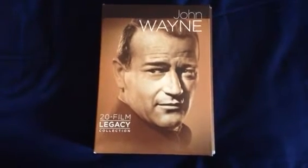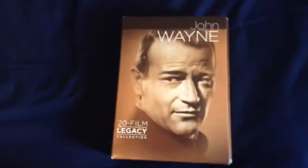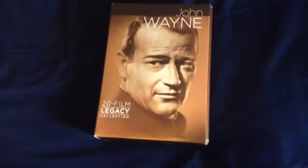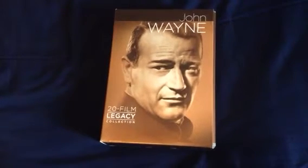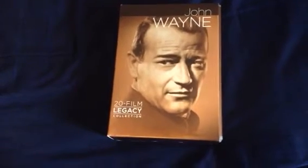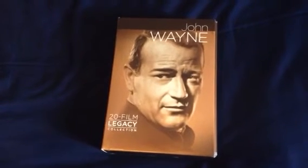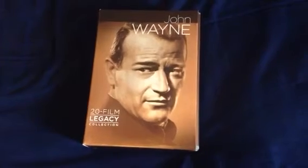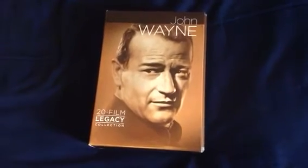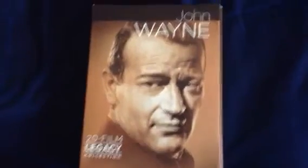Hey guys, it's the Video Game World One here. Today I'm going to do a review on something I got from Walmart. A little backstory: a week ago I saw the Clint Eastwood 40 film collection for 30 bucks at Walmart and I wanted to buy it. Yesterday I went and they said check back tomorrow, and today they said they don't have it anymore. So I figured I might as well buy this box set I've wanted for a while — the John Wayne 20 Film Legacy Collection.